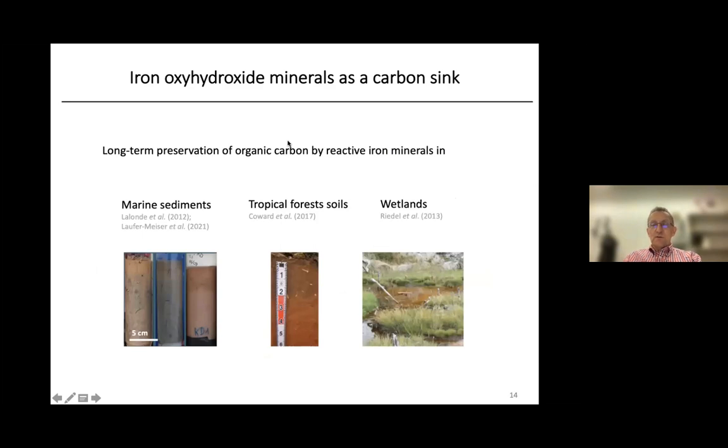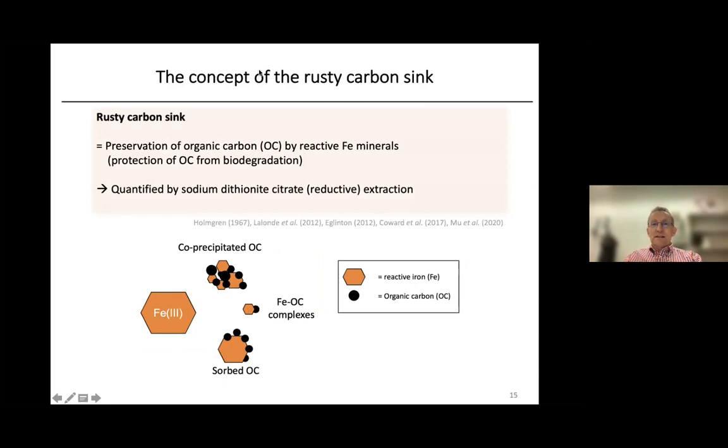This leads me to the topic of today's talk: the question of whether iron oxyhydroxide minerals can function as a sink for carbon. It's known for other environments that organic carbon associated with reactive iron minerals can be preserved and protected from biodegradation. This has been shown for marine sediments, tropical forest soils, and wetlands. We can quantify these reactive iron minerals and associated carbon by a sodium dithionite-citrate extraction — a chemical extraction where we dissolve the minerals and quantify the associated carbon.